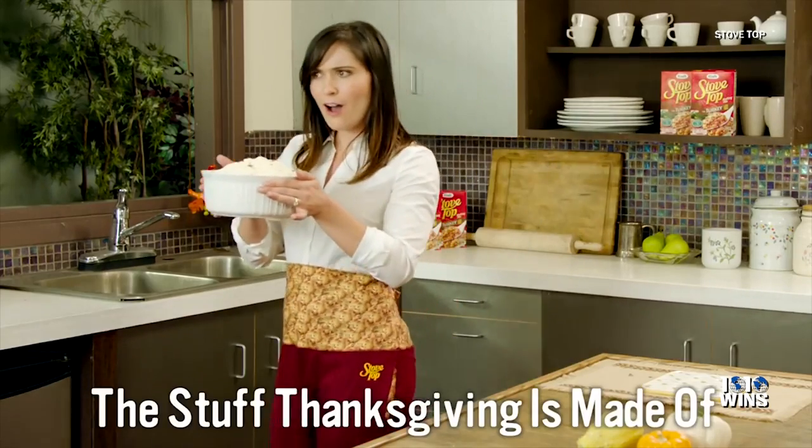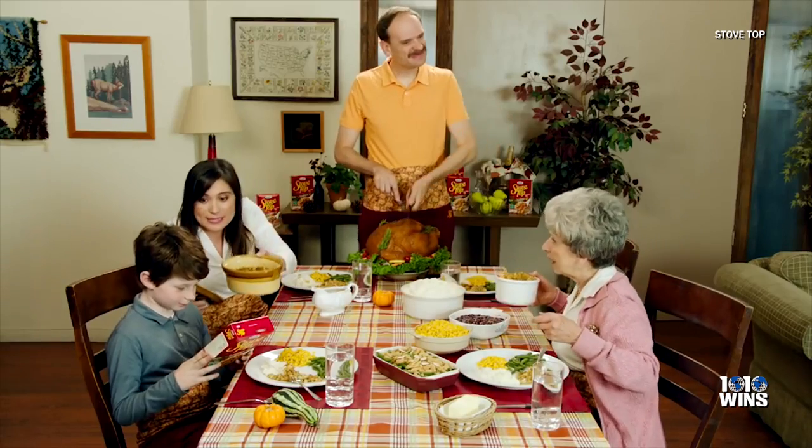Introducing Stovetop Thanksgiving Dinner Pants. This is the stuff Thanksgiving is made of. Stovetop might just have the fix for you.